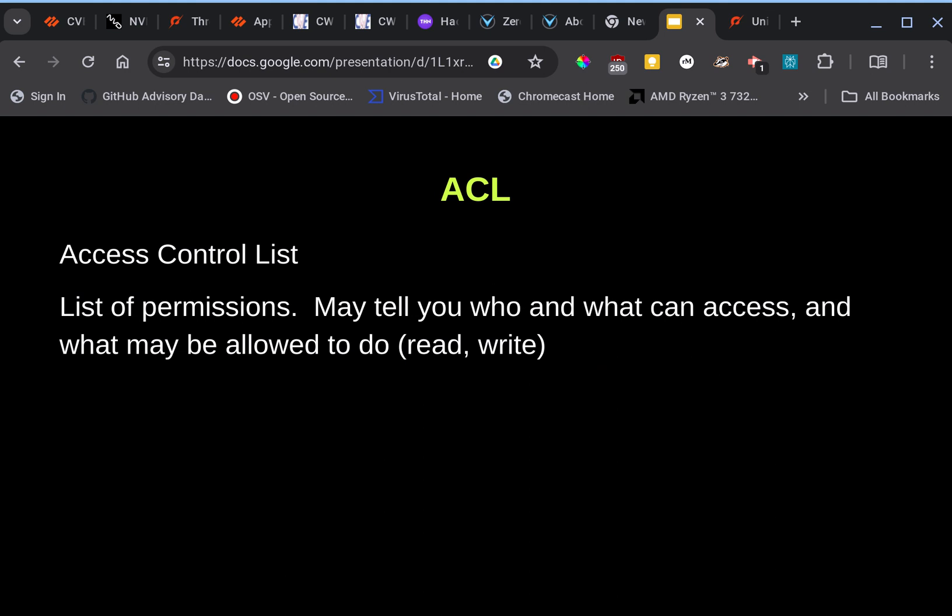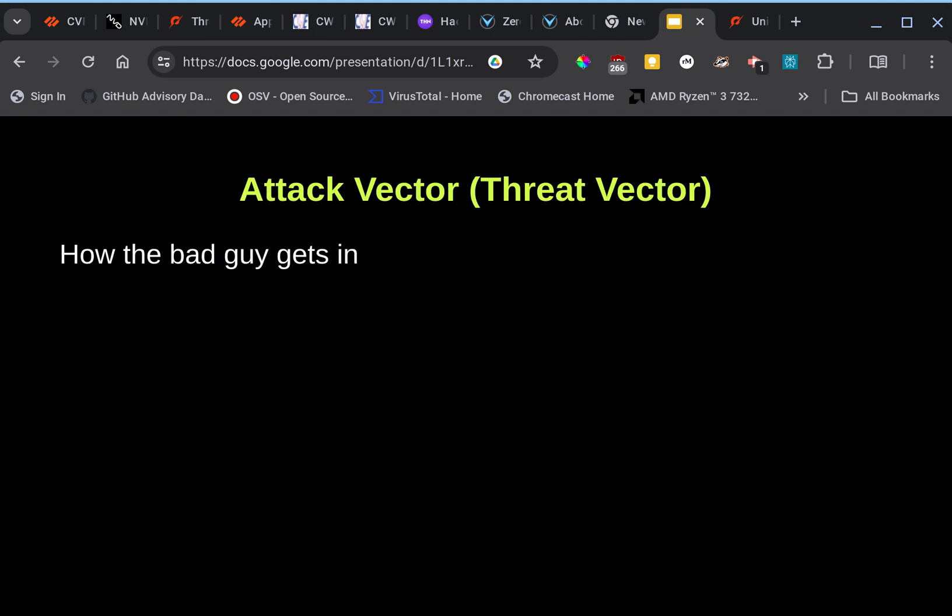Some terms you'll see in the articles: Access Control List (ACL) is a list of permissions that may tell you who and what can access a resource, and what actions may be allowed — for example, read or write permissions. If someone is allowed to access it, they may only be able to read and not write to the files.